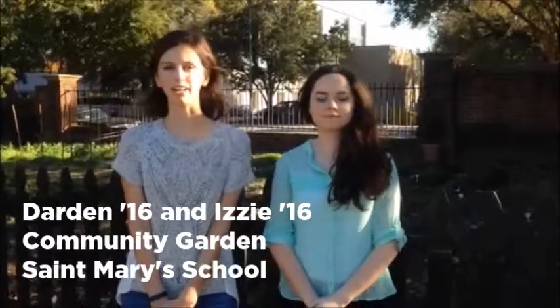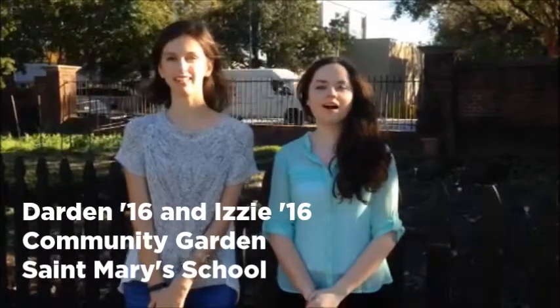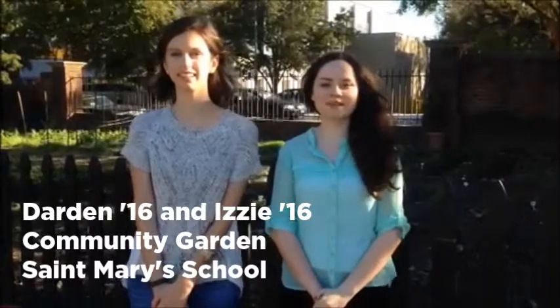Hi, I'm Darden and I'm a senior day student from London. Hi, I'm Izzy. I'm a senior boarder from England. We are here at the St. Mary's Community Garden.